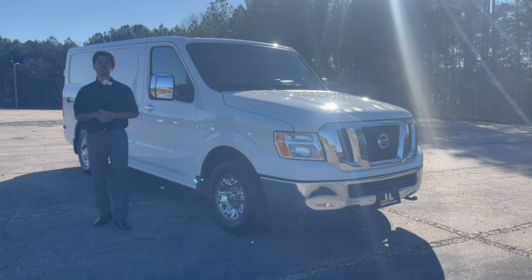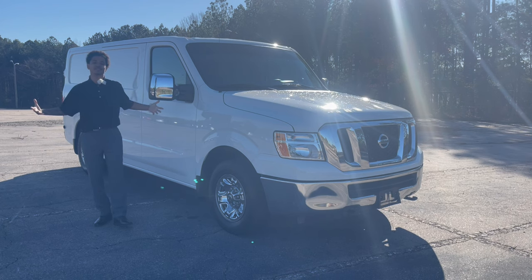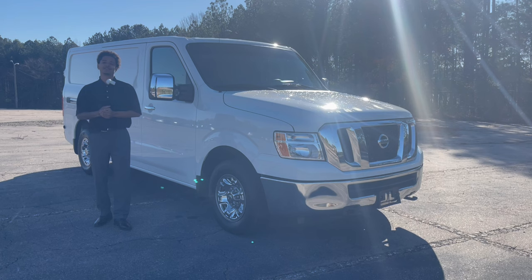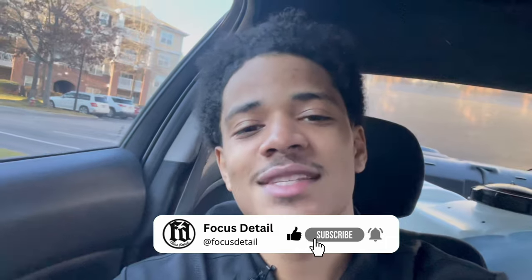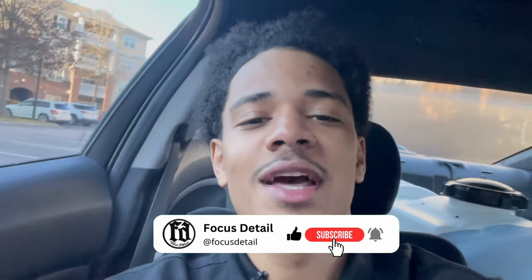It is Jalen with Focus Detail. This is the new mobile detailing van — the Nissan NV 2500. Welcome to my new mobile detailing van. What's going on, FD crew? It is Jalen with Focus Detail, mobile and auto detailing here in the Raleigh, North Carolina area.